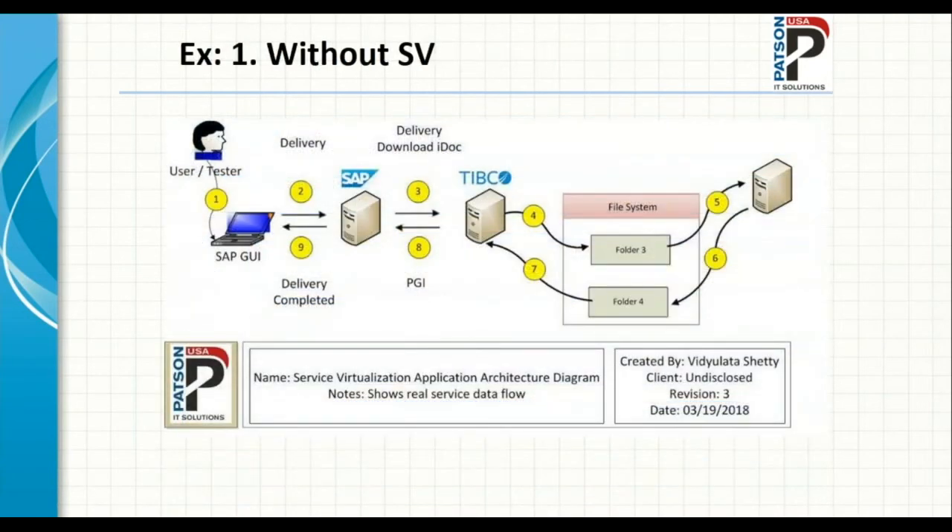Let me show one example of service virtualization. At one customer site, the last call to an integration point was taking several days because it was a manual process: somebody would be notified of an incoming request, travel to a storage center, manually check if the item was available, and then respond. The turnaround was four to five days since this was done internationally, which typically halted testing for that amount of time.